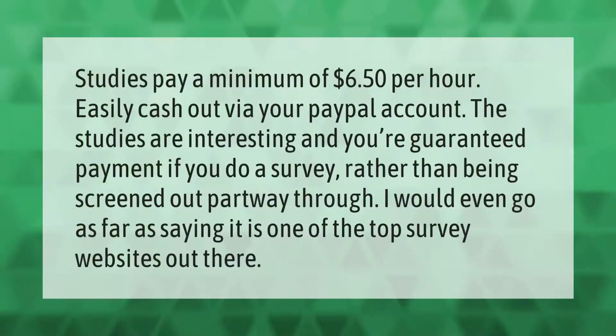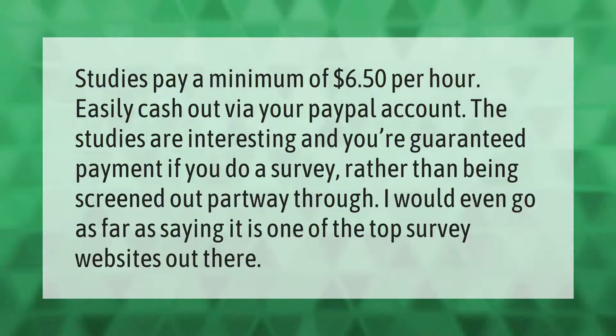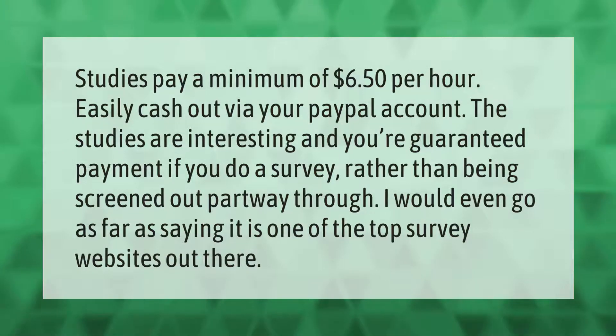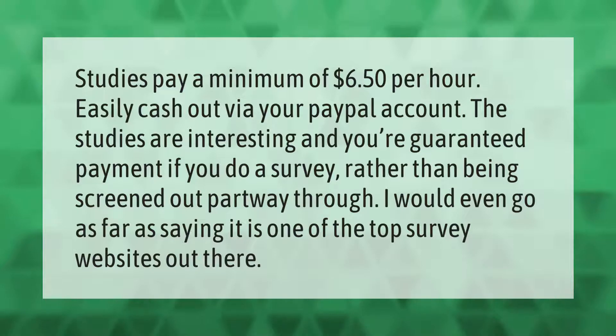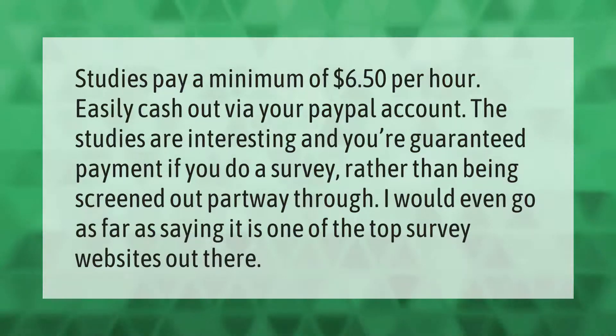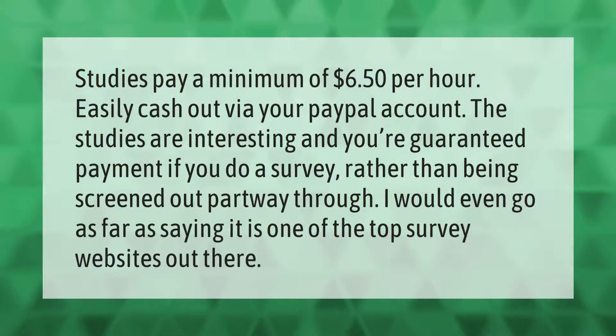Studies pay a minimum of six dollars and fifty cents per hour. You can easily cash out via your PayPal account. The studies are interesting and you're guaranteed payment if you complete a survey, rather than being screened out partway through.